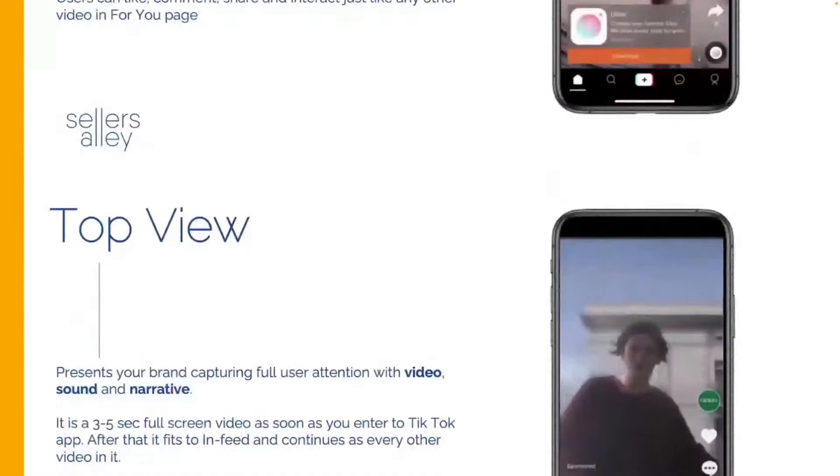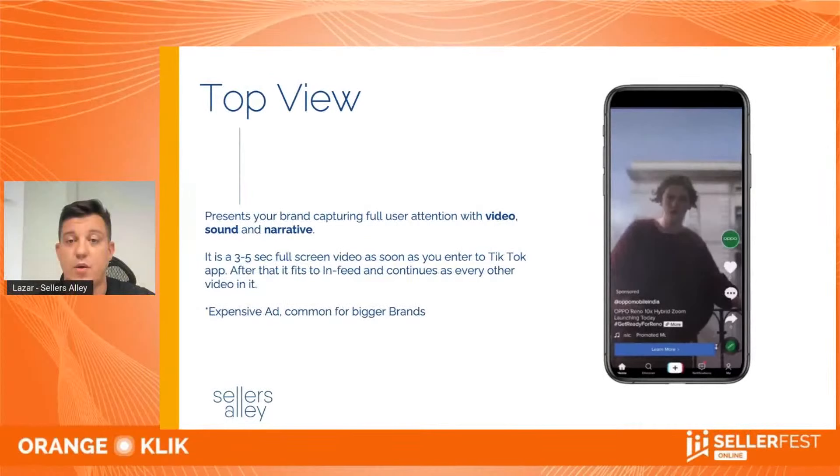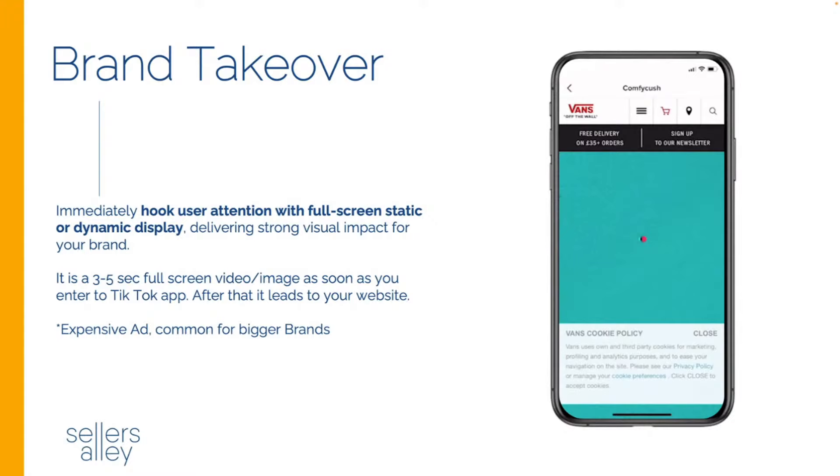The other placement is Top View. These are shorter videos — three to five seconds — and they're really expensive ads because they take over the app the moment you open it. Especially in the United States, when you open the app, the first thing you see is the paid ad, lasting three to five seconds. A lot of big brands use this kind of video because they're basically taking over the position of the first video you see. The next option is Brand Takeover — TikTok rebrands itself toward your brand, and these are even more expensive.